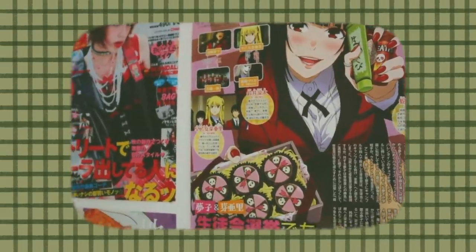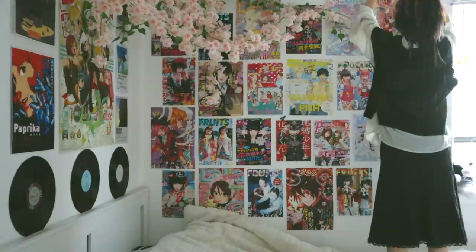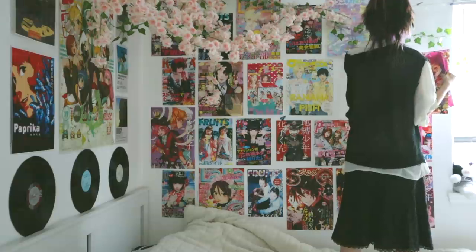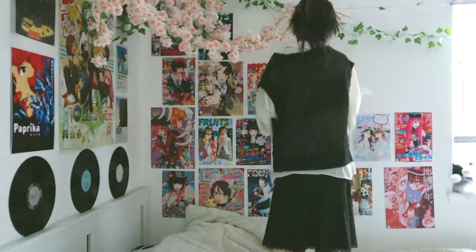I feel like my room is generally a good representation of my mental state, and as you can see, I was not doing too good for a while there. The first thing I did was remove my old posters near my bed. When I put them up, I was really obsessed with how they looked, but over time the novelty wore off and I just was not vibing with them anymore.